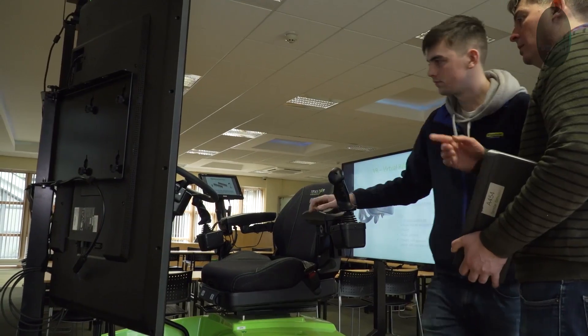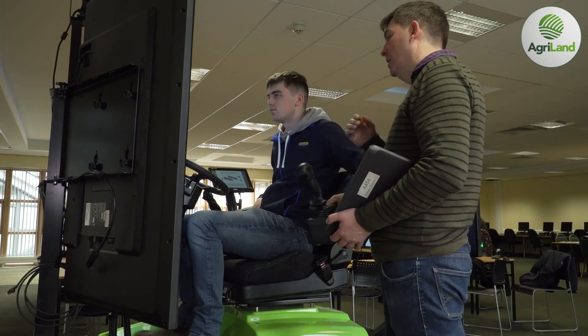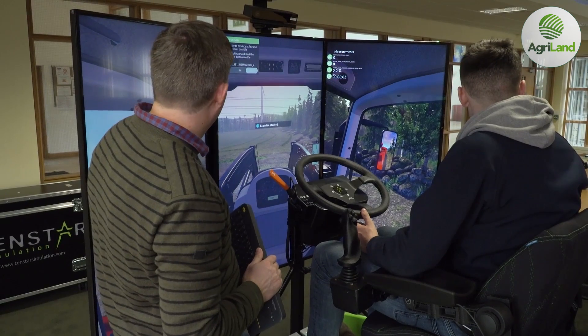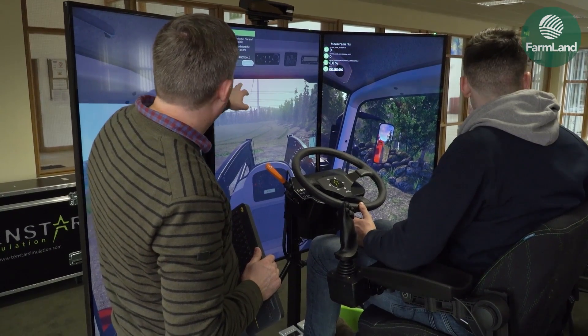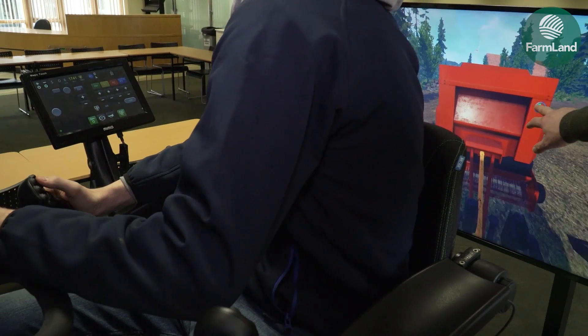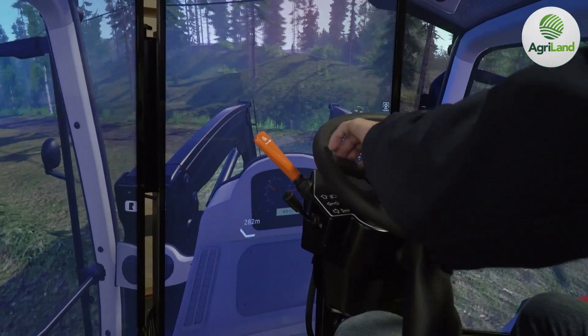It really gives students a great opportunity to build confidence, so they can get up on the machine. Nervous students who haven't much experience can find it very daunting getting up into a big machine for the first time in the yard. Whereas up here on the simulator they're a lot more confident and relaxed.